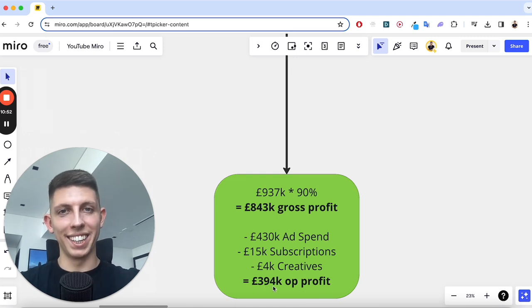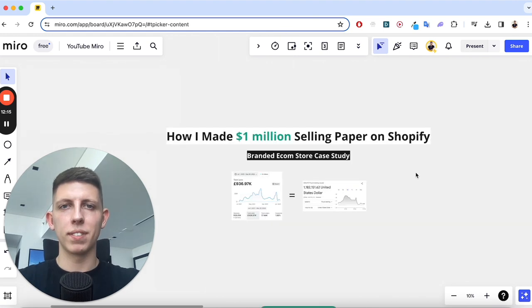It's not a million, but it's not bad either — even if this was your one and only business. So now you know the million dollars, how it was made, the product we were selling, and the margins on that.